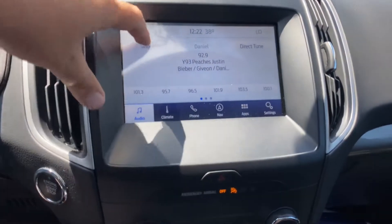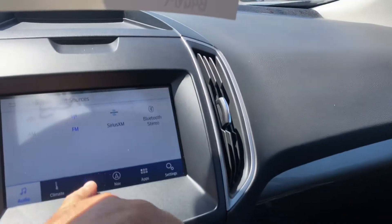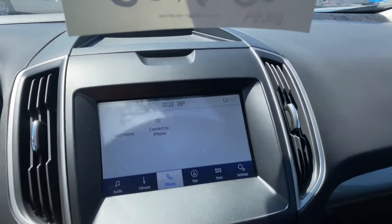The audio screen here gives you your sources: AM, FM, XM radio, and Bluetooth as well. For the phone, it's very easy to connect — just add phone and you're done like that.